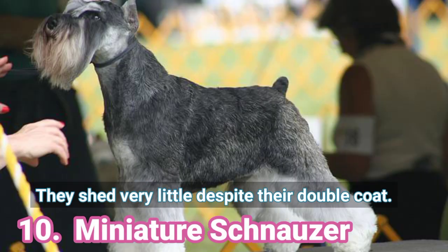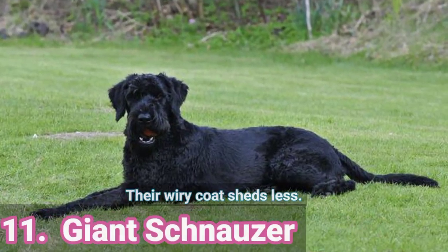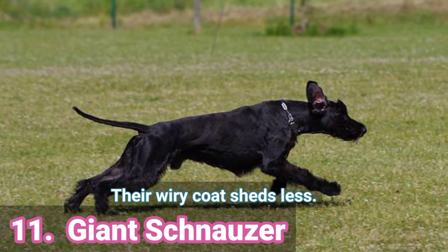10. Miniature Schnauzer — They shed very little despite their double coat. 11. Giant Schnauzer — Their wiry coat sheds less.